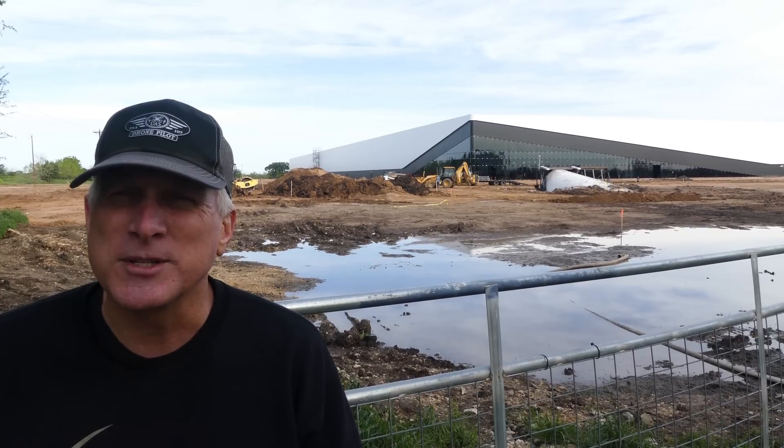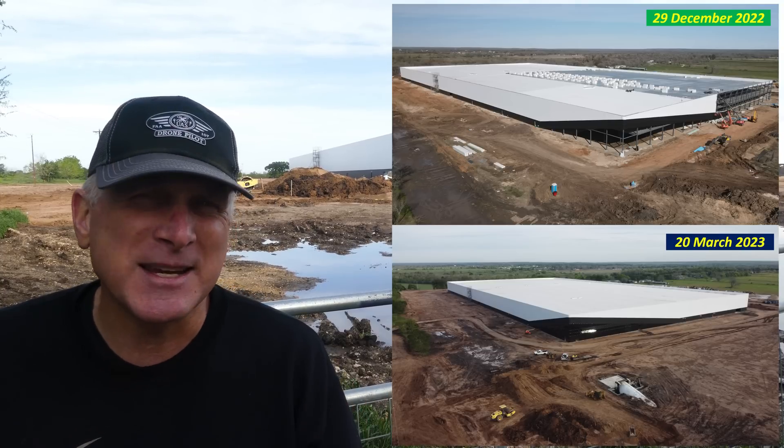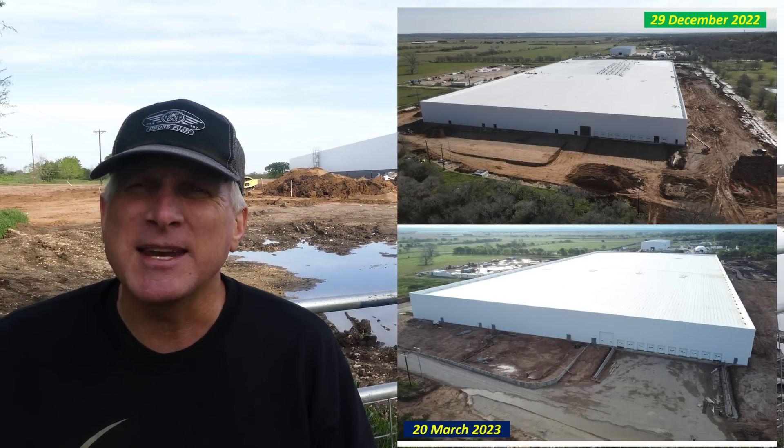The plan is to get this facility completed at the end of this month and they're well on the way of doing so. The building itself is almost completed. The work now is on the grounds around the building to finish up some of the infrastructure projects, prepare for some of the parking and also the concrete aprons that serve the receiving doors. This image shows a comparison between December and now from a couple of different perspectives, so you can see the progress made in just about three months since I started covering this on a monthly basis.